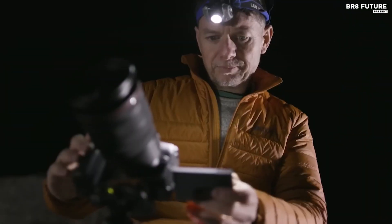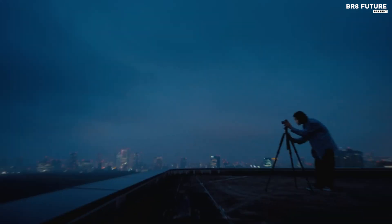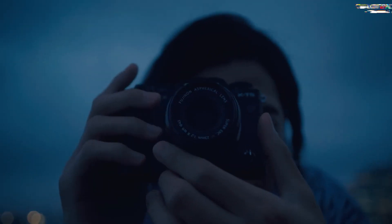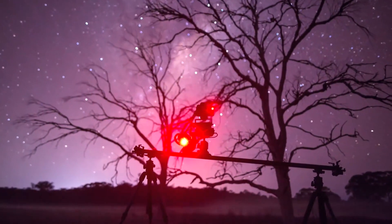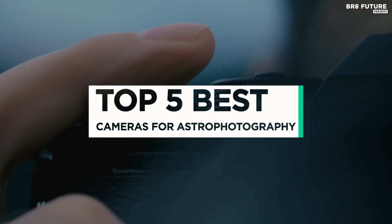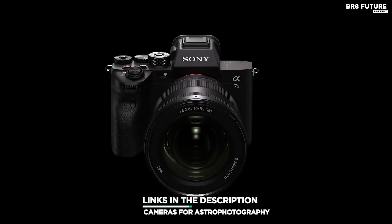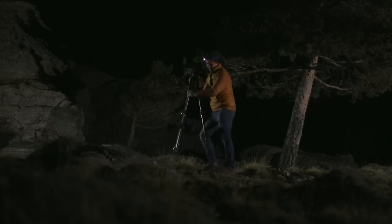Astrophotography is a challenging and rewarding field of photography that requires a specialized set of equipment, including a high-quality camera. The best camera for astrophotography will depend on several factors, including your budget, level of experience, and the specific types of astrophotography you plan to pursue. That's where our guide to the top 5 best cameras for astrophotography comes in. All the links to products are in the description below, and let us know in the comments which tech-related topics you'd like to see in our next videos.